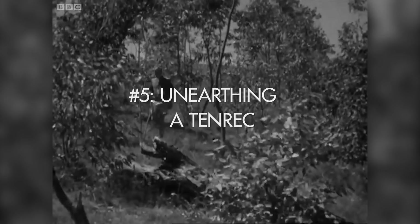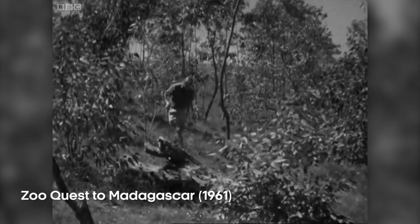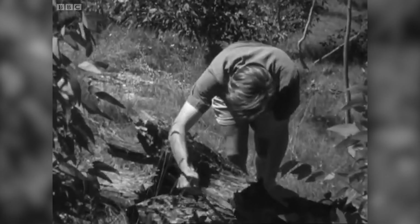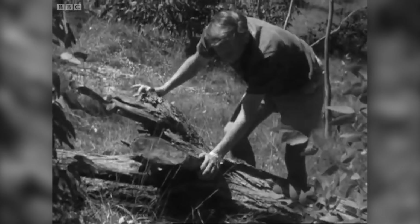Most of Madagascar's native trees have been felled and replaced by plantations of eucalyptus imported from Australia. Unfortunately, many of Madagascar's animals can't find the food they require in this new and foreign environment. But even so, the place was not totally barren of animal life. Dead logs, to anyone looking for animals, are fascinating objects — you can never predict what you'll find beneath them.